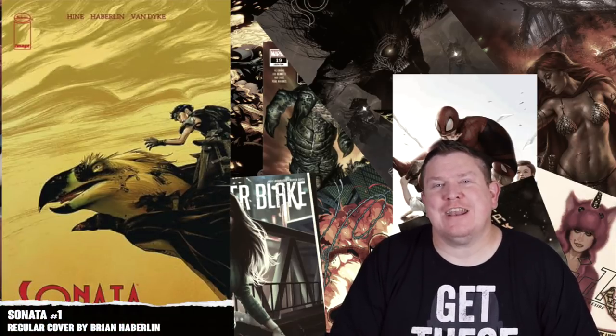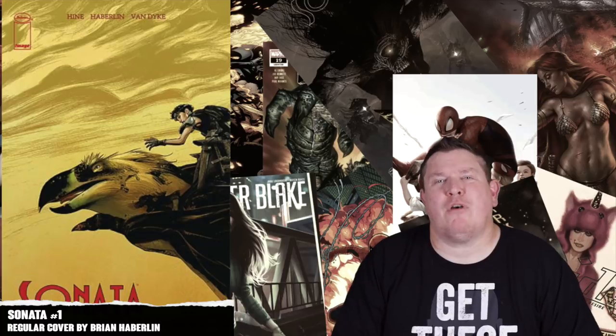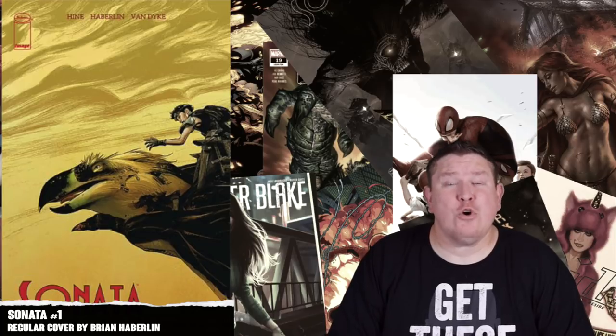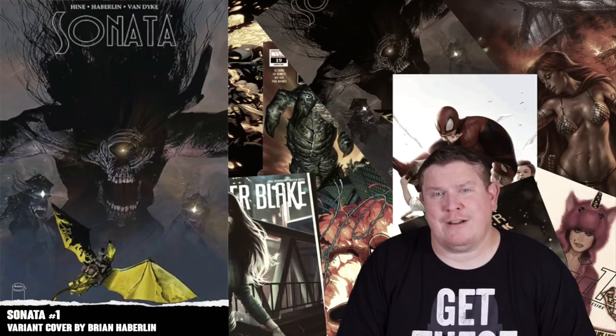Next up we have Sonata number one, a new series from Image Comics. It's about two different cultures that crash on a planet they both believe is the promised land — one culture is peace-loving, one is war-driven — and they're going to clash to see who can take control. This is gonna have a regular cover as well as a regular priced variant.